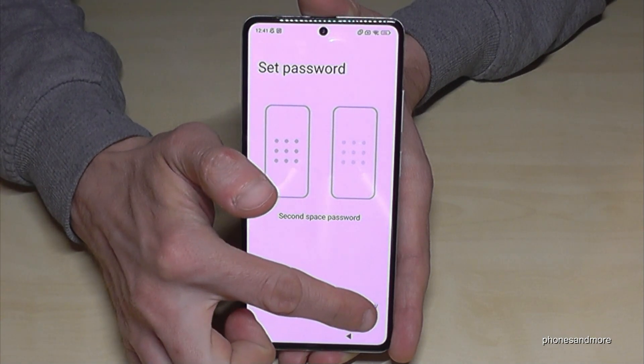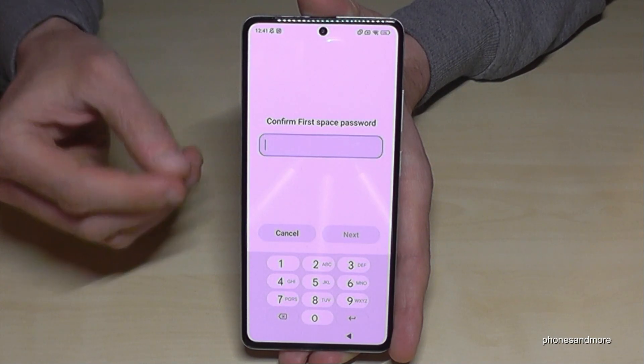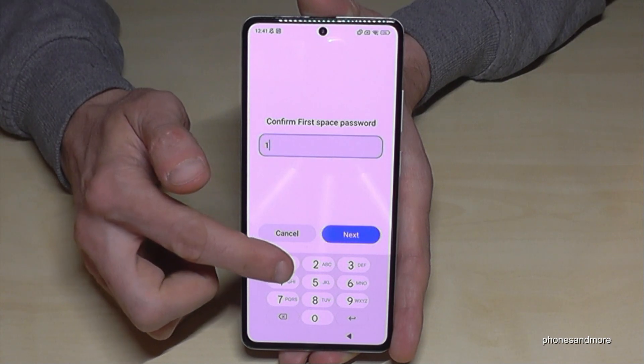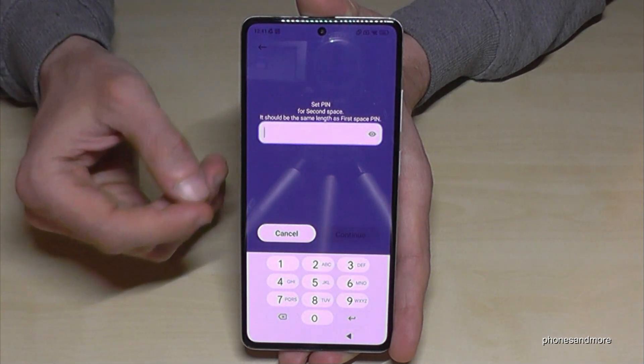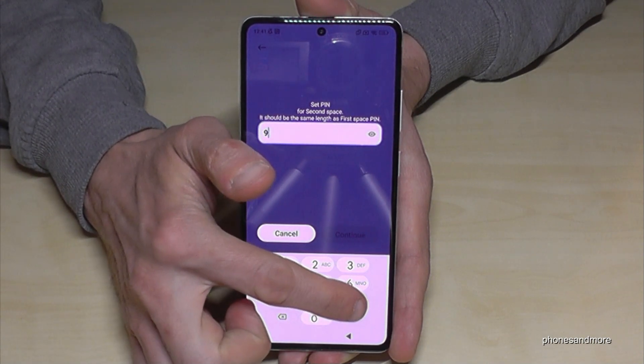I recommend using a password. Tap Continue, then tap Set Now to set up the password. First, you have to enter your current phone PIN — the one used to unlock the screen. In my case it's four times one; please use yours. Tap Next. Now we create a PIN code for the second space — let's use four times nine.